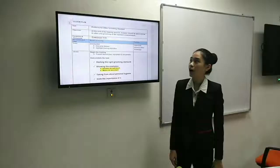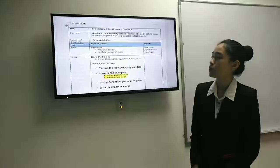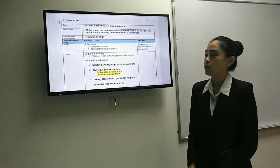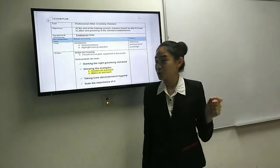So this is our lesson plan. Our title is Professional Attire and Grooming Standard. In this lesson, we will take around 10 to 15 minutes and I will highlight all the key points for both female and male.